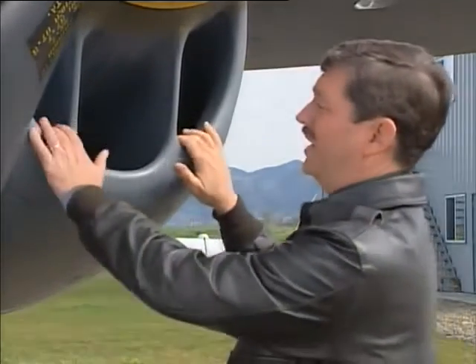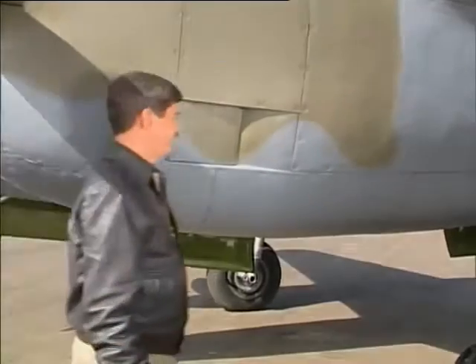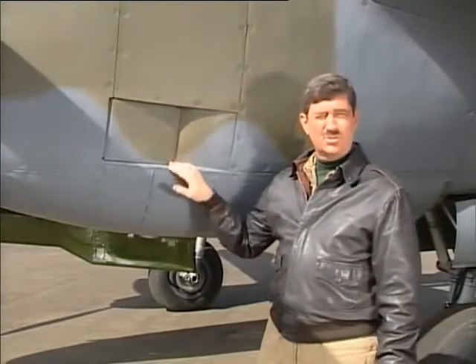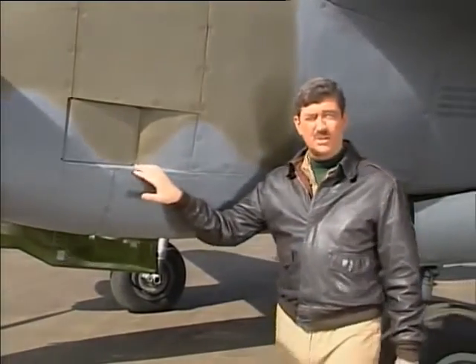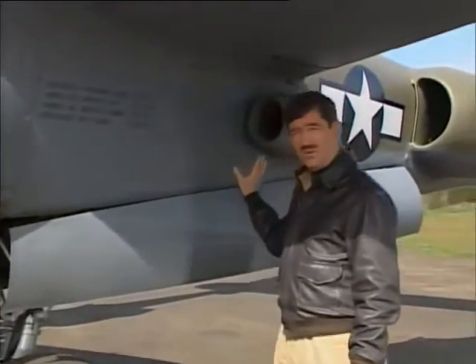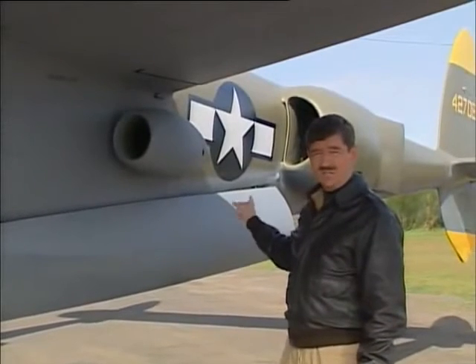On either side of that are scoops for the oil coolers. When the air comes through the oil coolers, it exits through these doors, and this flap is controlled by a thermostat — it regulates the oil temperature. A couple of critical intakes in the back: the carburetor air scoop, and on each side of the boom, there's a radiator and a scoop.